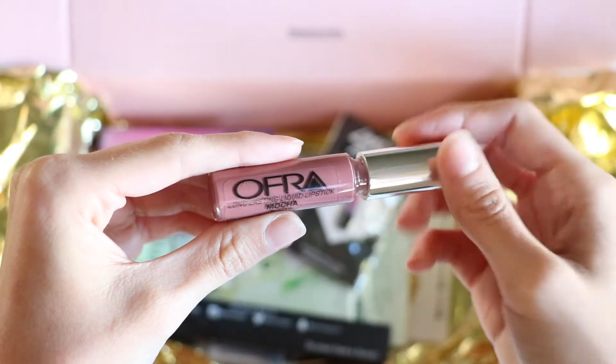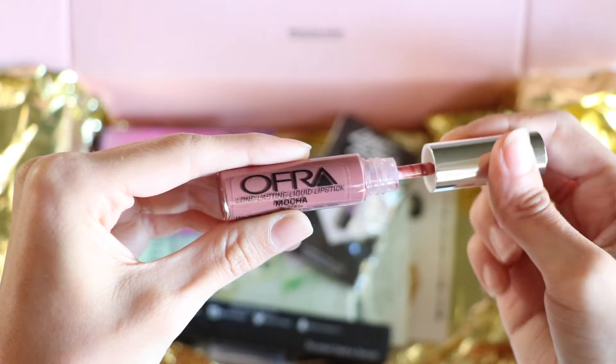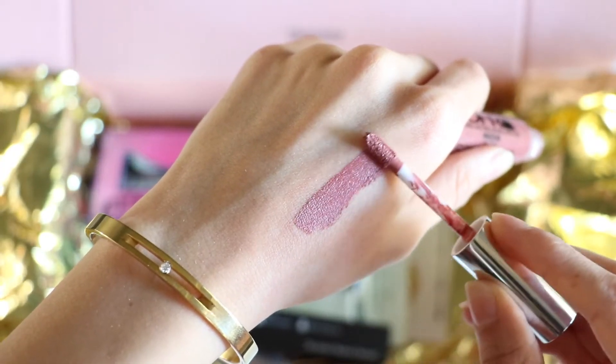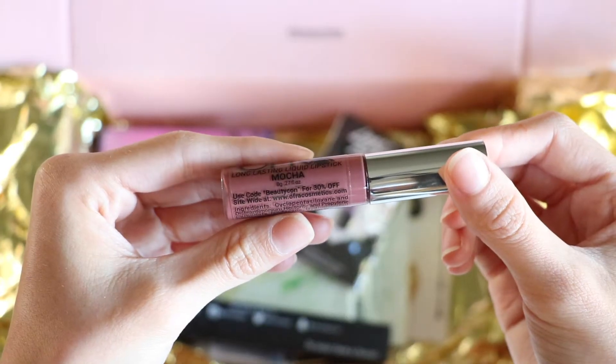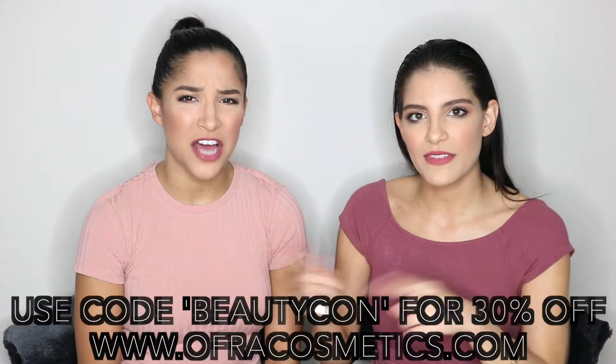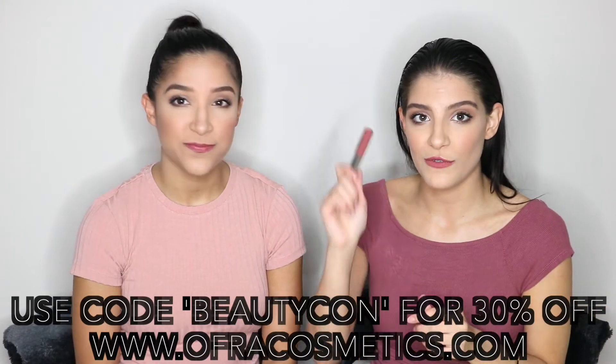I see some lip products here. This is the Ofra long lasting liquid lipstick in the color mocha, which is beautiful — I'm wearing it right now. I literally stole it out of the box, put it on, and put it back so I could show you guys. Another cool thing: if you look at the back of the product it says use code Beautycon for 30% off at Ofra Cosmetics. We'll link it down below for you guys, so if you want to shop this stuff definitely check it out.